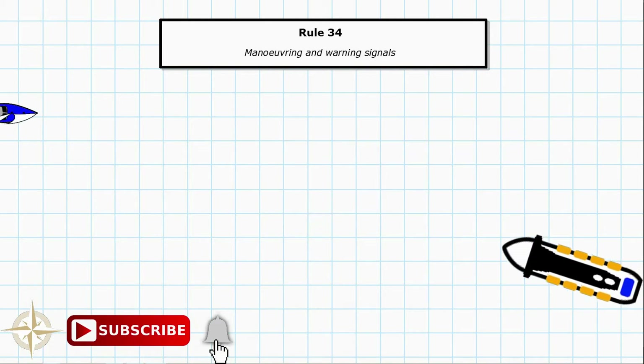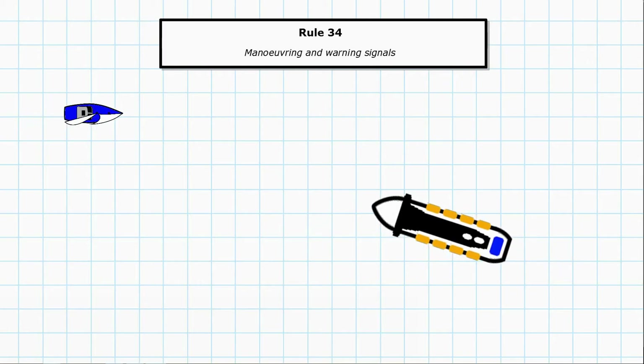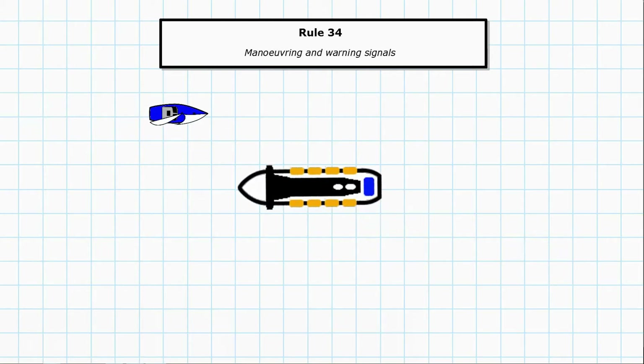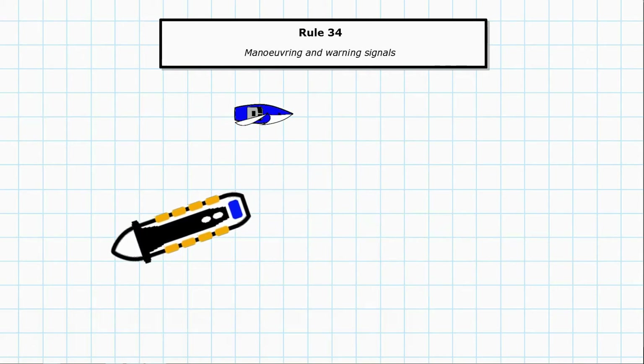In this situation we have a power driven vessel approaching a sailing vessel. This time she's going to alter course to port so that she can pass upwind of the sailing vessel, and she indicates that manoeuvre by sounding two short blasts on her whistle.